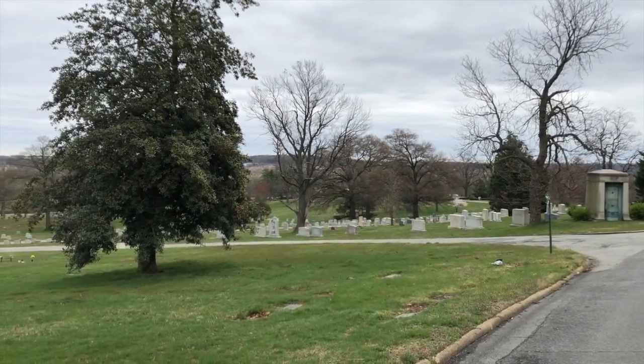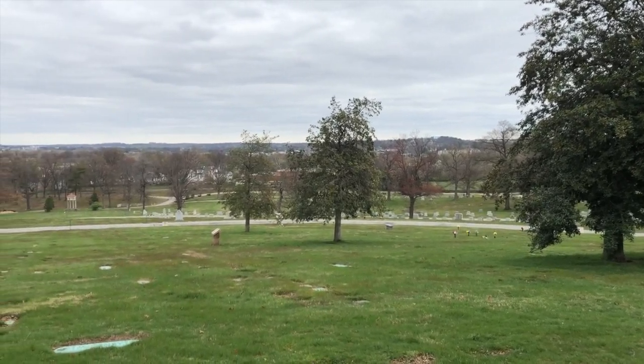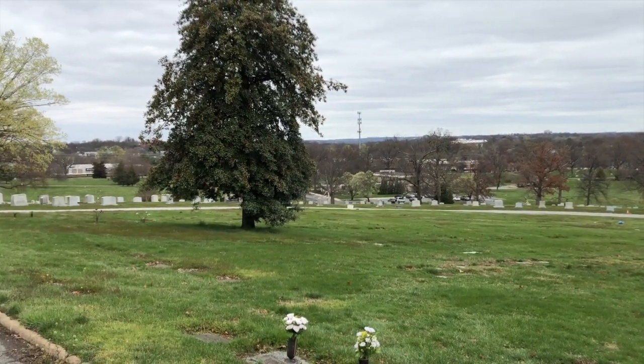At the top of a hill, at the boundary between Maryland and Washington, D.C., is Fort Lincoln Cemetery, named for the Civil War era fort established nearby, which watched over the Baltimore and Ohio Railroad and the Bladensburg Road.